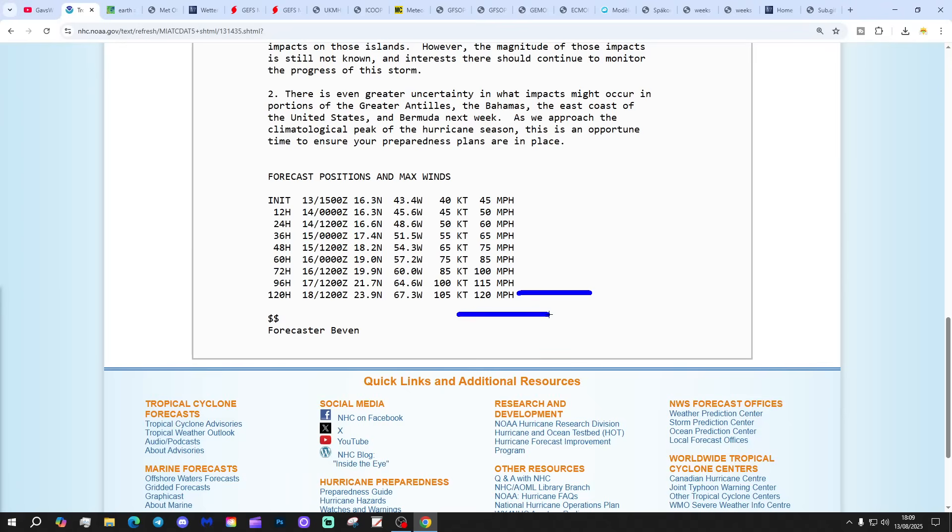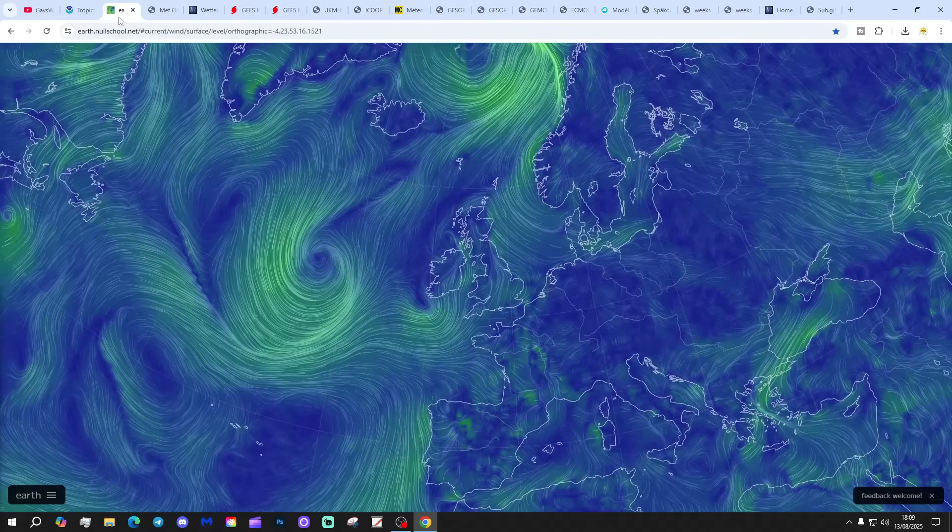Going back to the discussion, we can see that Erin is predicted to be powering up to maximum sustained winds of 120 miles per hour by the beginning of next week — that's a major Category 3 hurricane. Very powerful storm, with gusts in excess of that. It's quite early in the season to be getting such a powerful storm, and we've still got the peak of the season — September and October — to go. We shall see how things develop with Erin and future tropical storms and hurricanes.